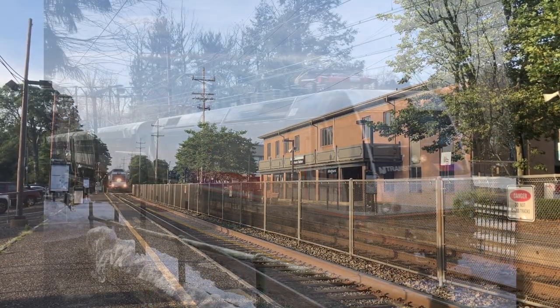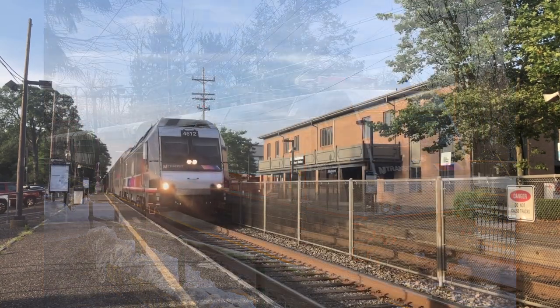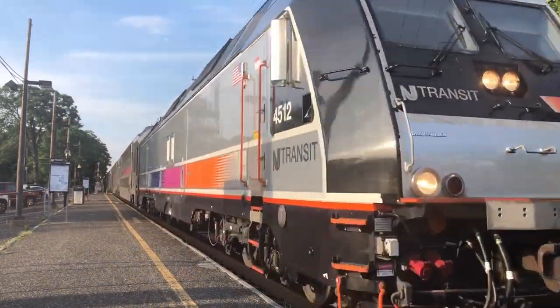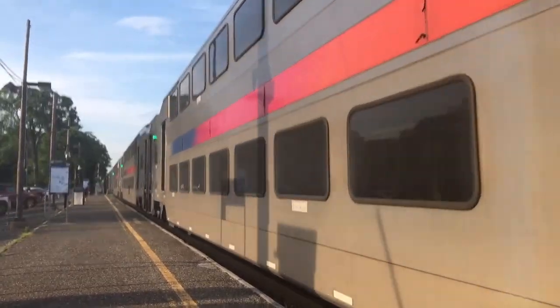The ALP-46, derived from the German BR-101 locomotive, is exclusively used by New Jersey Transit. They are a class of electric locomotives, meaning they can only be used on this line from New York Penn Station and Hoboken to Long Branch.